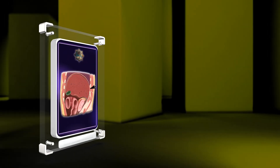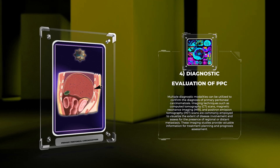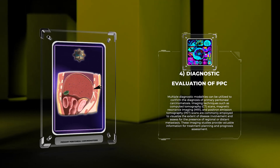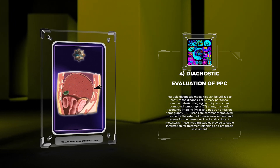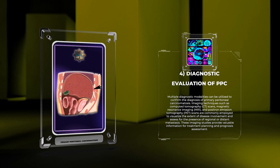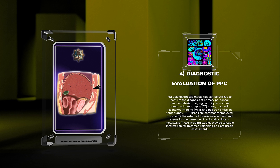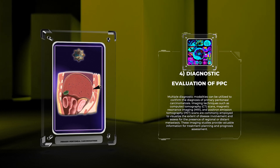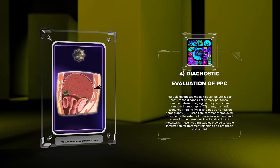Multiple diagnostic modalities can be utilized to confirm the diagnosis of primary peritoneal carcinomatosis. Imaging techniques such as computed tomography (CT) scans, magnetic resonance imaging (MRI), and positron emission tomography (PET) scans are commonly employed to visualize the extent of disease involvement and assess for the presence of regional or distant metastasis. These imaging studies provide valuable information for treatment planning and prognosis assessment.